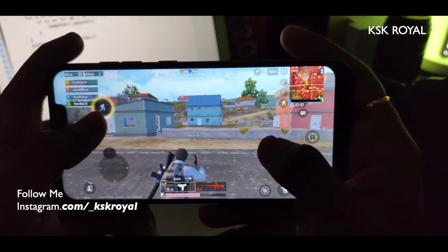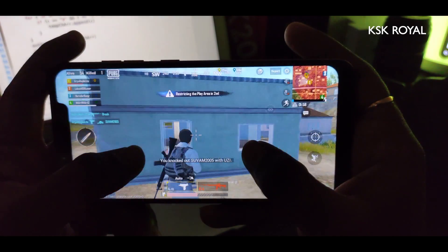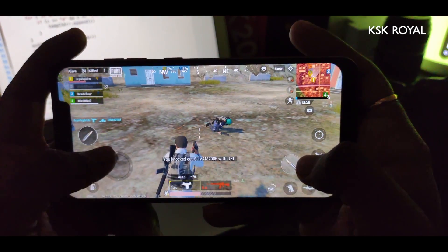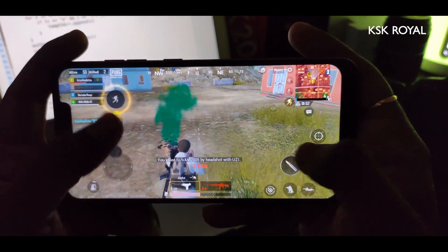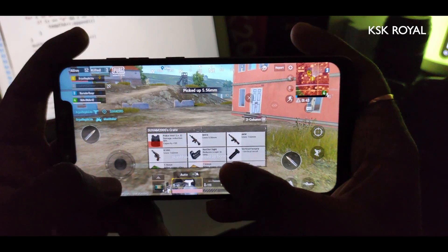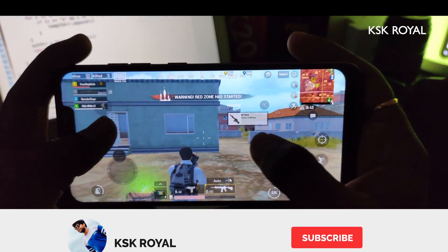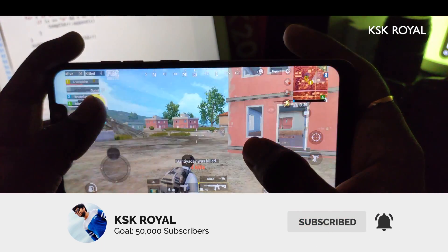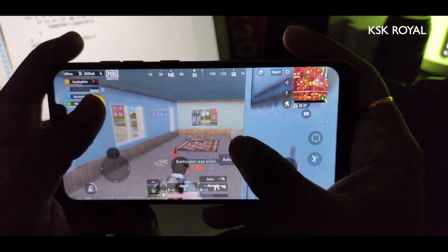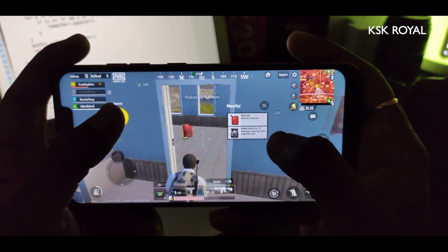So the bottom line of this video: this is definitely an initial beta of Android 10, and if you want to try it you can, but technically you should wait a few more days until the Pixel 4 comes out and we're going to see the full-fledged working Android 10 ROM for our Pocophone F1. Anyway guys, that's pretty much it. Let me know if you want to see the installation guide for this ROM in the comments down below. Thanks for watching — this is your host, KSKROYAL. Peace out.